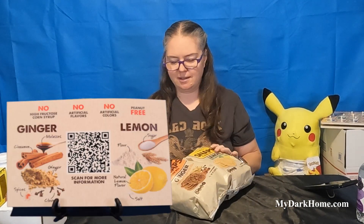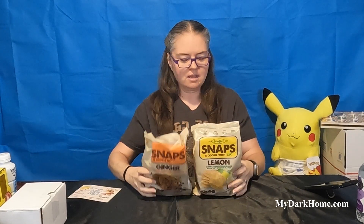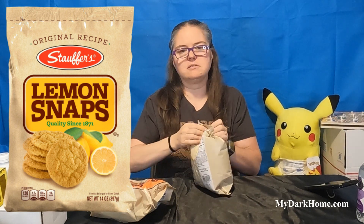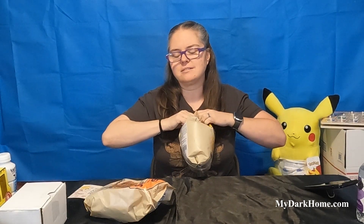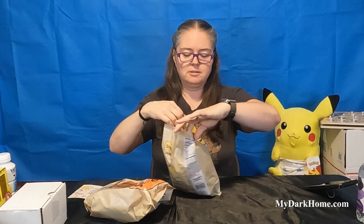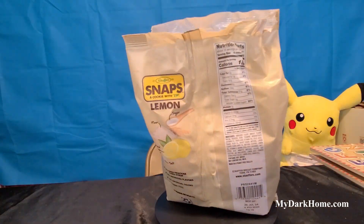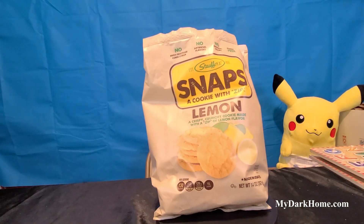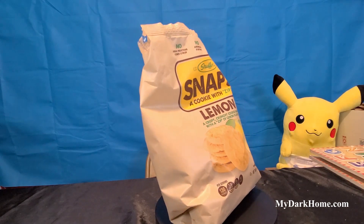These are the Snaps. We have ginger and lemon. The first ones we have are the lemons and I'm going to open these. I've been wanting to try these since they got here and they've just been sitting there. I haven't had lemon snaps in a little while. There's no high fructose corn syrup, no artificial flavors, no artificial colors, and they're peanut free - same as the animal crackers. These are a crispy crunchy cookie made with a zip of lemon flavor.